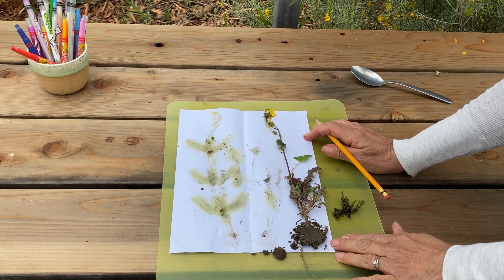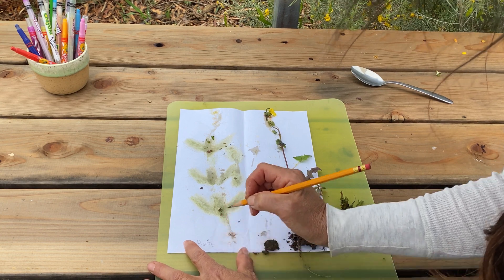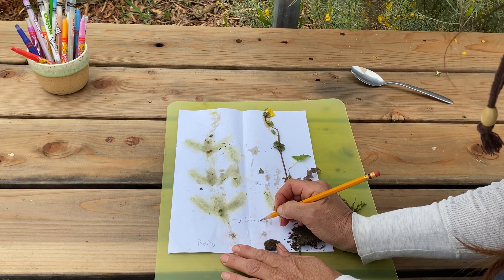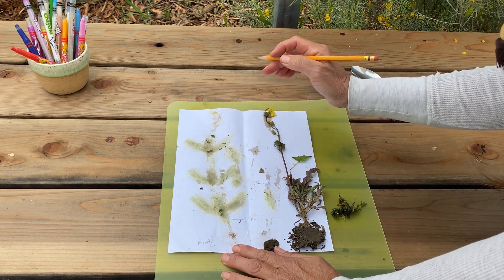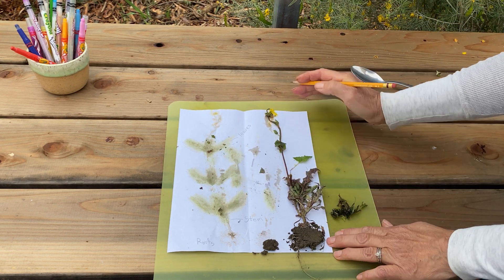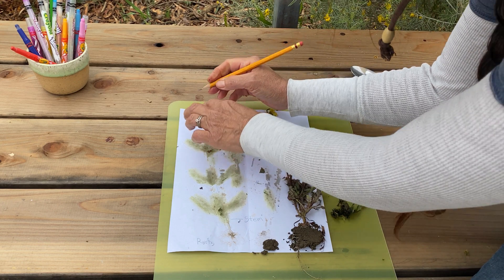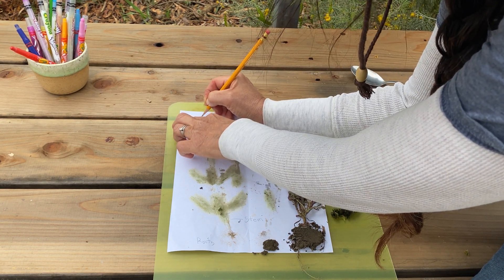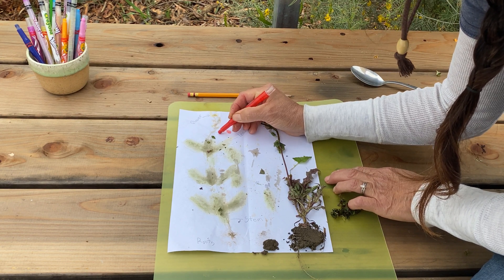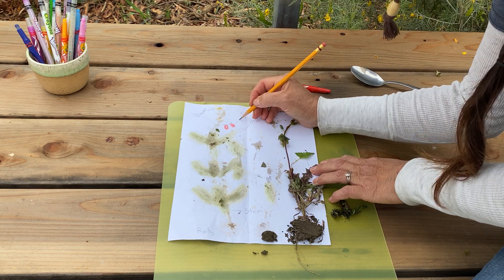Now let's label our plant rubbing. Remember what this was? Our roots. This part right here is called the stem. These here, colored with our chlorophyll pigment, are called the leaves. And up here is our flower. Do you remember what the flower makes? Hope you said seeds! Our plant doesn't actually produce any fruit, but if your plant did produce fruit, you can draw them in and label those fruit.